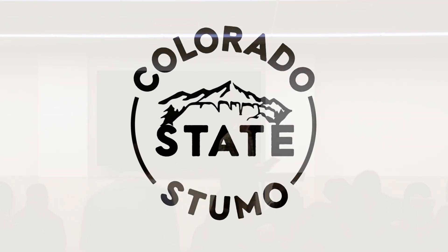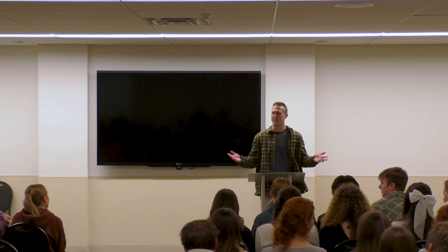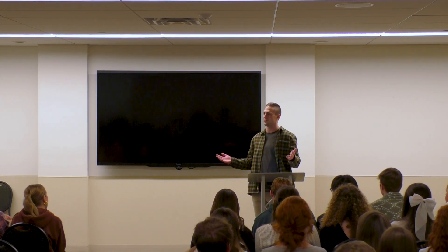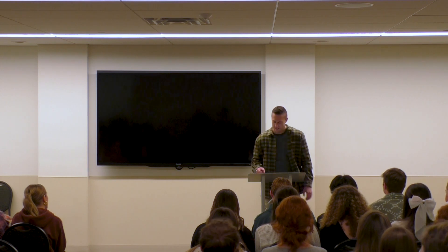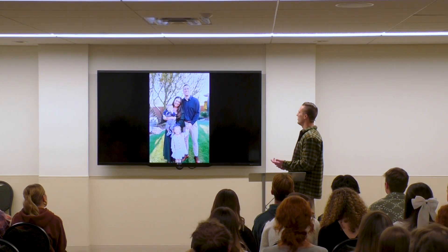Hey, how's it going? Like Tacey said, my name's Alex. I'm excited to be here with you guys tonight. Thank you so much for having me. It's good to be here. Before I get started, I want to introduce myself a little bit. Real quick,